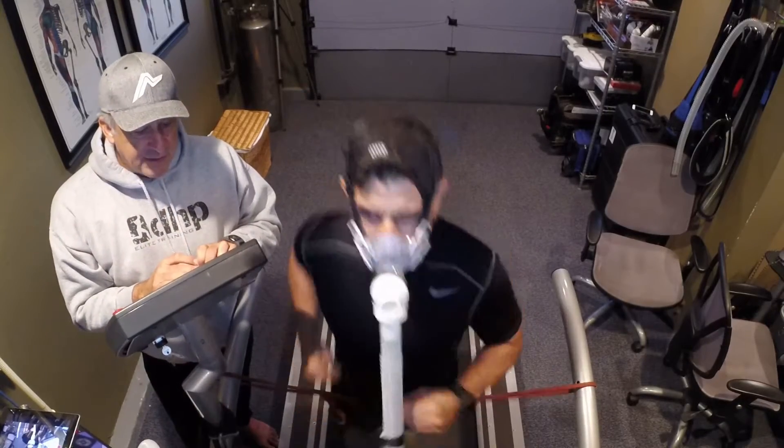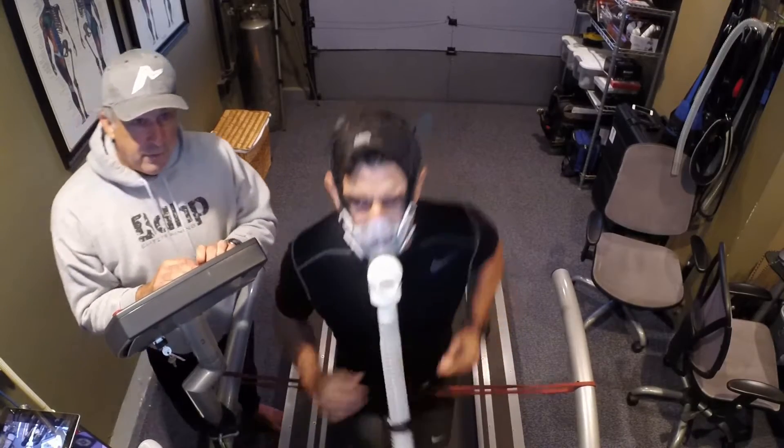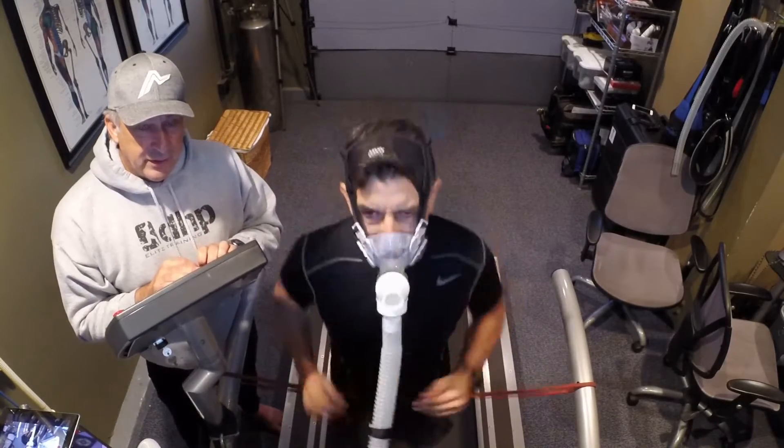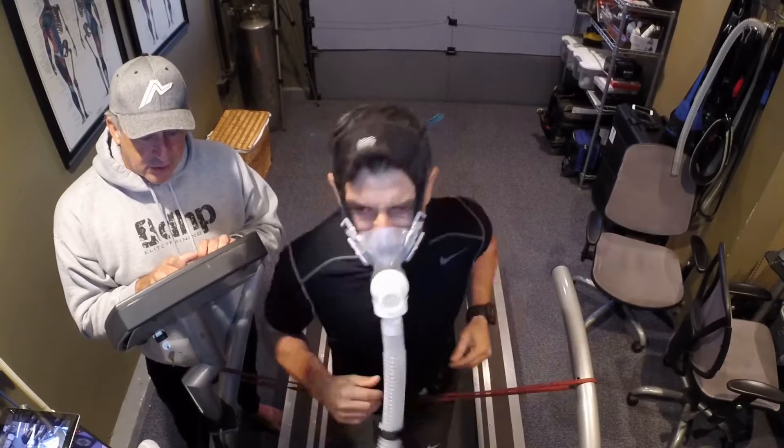Your pace is about seven and a half, 7.6 miles per hour. Here we are at about 150 beats per minute — every drop of energy you're using right now is coming through sugar stores.